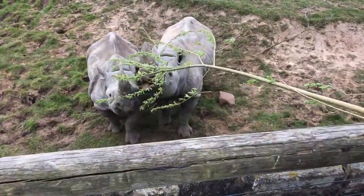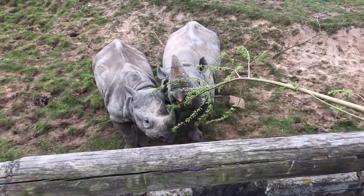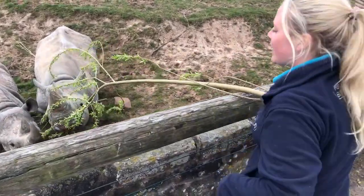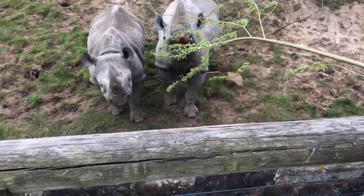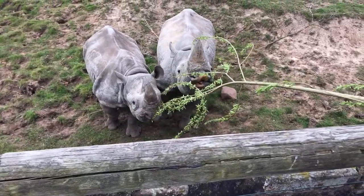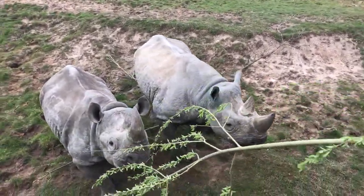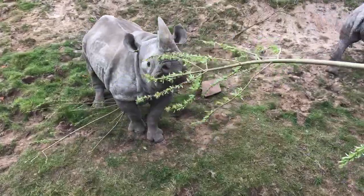There are other features which make them very well adapted to survive in the African environment. They've got very good hearing and a very good sense of smell, which they use to smell out any predators or other rhinos that might be around. They don't have very good eyesight and instead rely on the two horns right on the front of their faces, which are used to defend themselves.